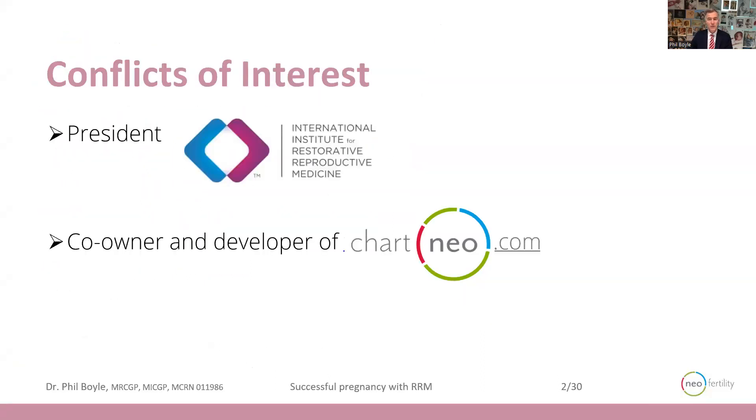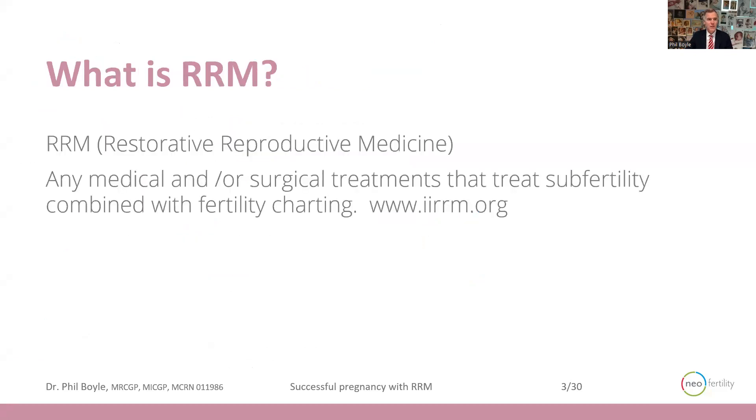I'm the president of the International Institute for Restorative Reproductive Medicine, and I am the co-owner and developer of the Chart Neo Fertility app, which I present in this talk. Restorative Reproductive Medicine is any medical or surgical treatment that treats subfertility combined with fertility charting. The website iirrm.org explains the concept further.